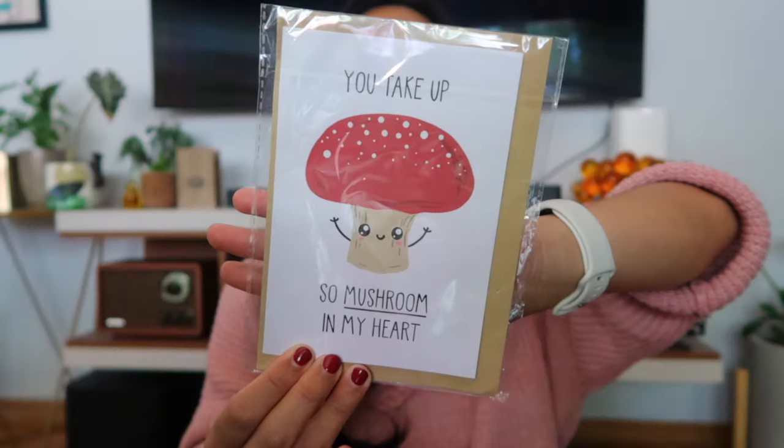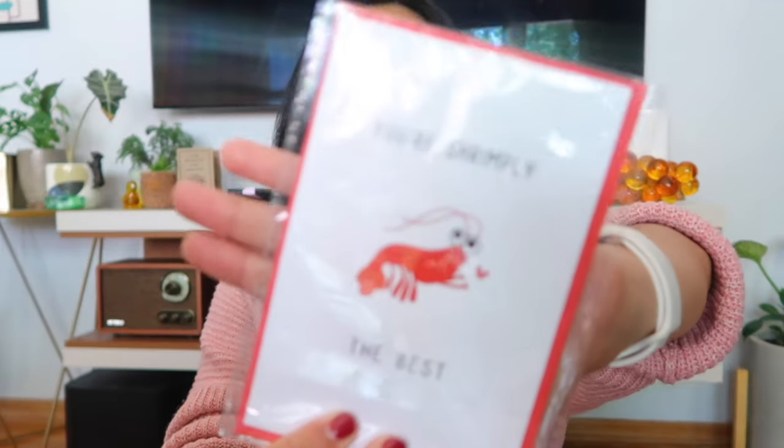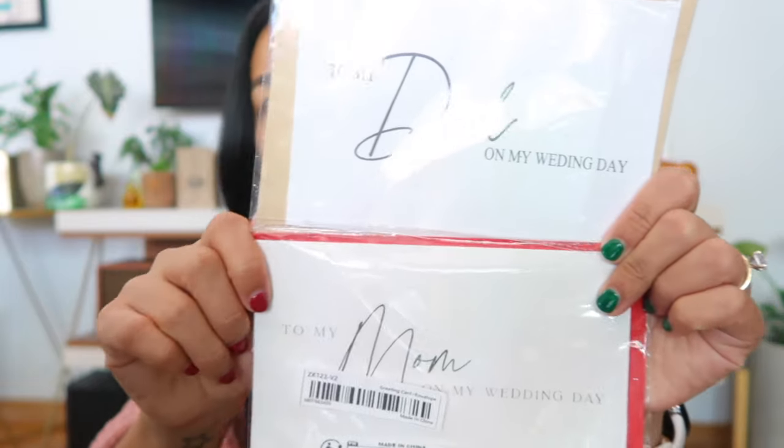I bought a bunch of cards. This one says 'You take up so mushroom in my heart' and has a little mushroom on it — something I can use for a just-because or anniversary with Michael. That was $1.14. Another one is 'Your Shrimply the Best' with a cute little shrimp — I love puns — and that was $1.73. I also got a wedding card for my mom and for my dad saying 'To my dad / to my mom on my wedding day.' The dad one is $0.89 and the mom one's $1.50 — funny enough they're almost the same card.